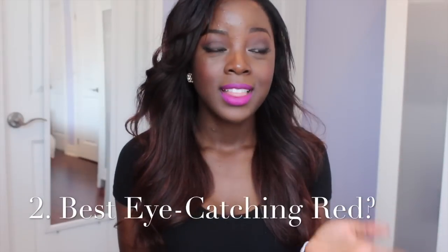Best eye-catching red — this one is a hard question because I've struggled so long finding a proper red color. It's a combination between two. One being MAC Red, which is a beautiful, eye-catching color — it's so eye-catching that it's kind of overwhelming, and it's melted a little, so it's a little funny.